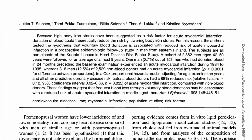Sure enough, I came across quite a few studies suggesting that donating blood can help reduce the risk of developing heart disease, liver disease, and certain cancers. But one study I came across I found particularly interesting.